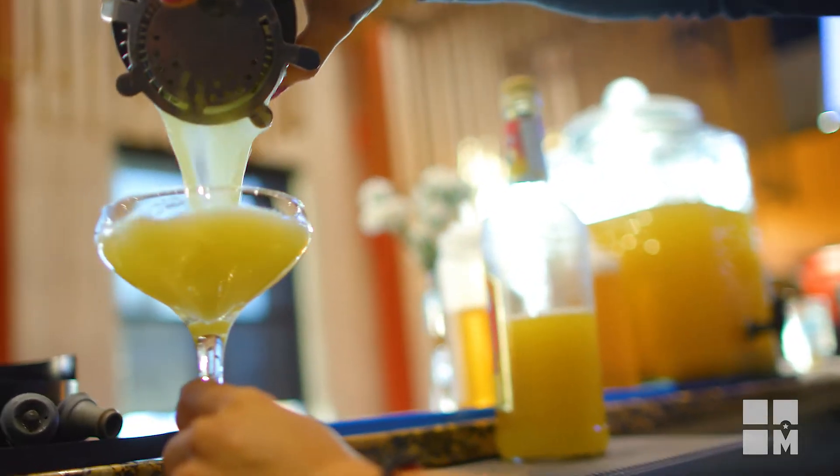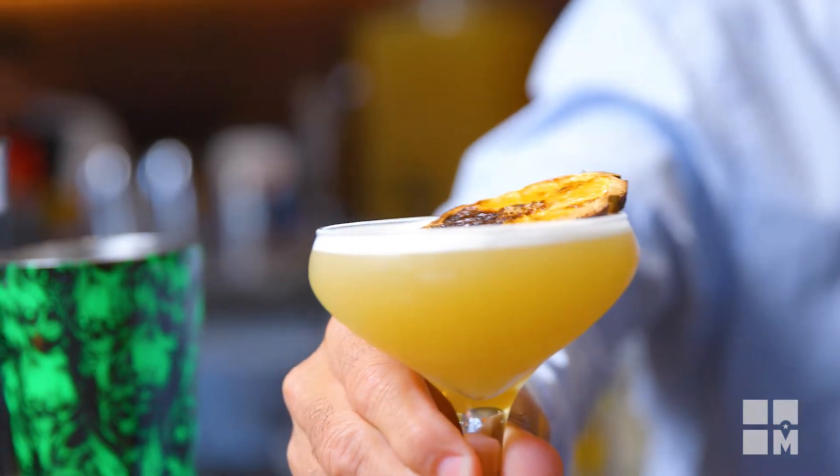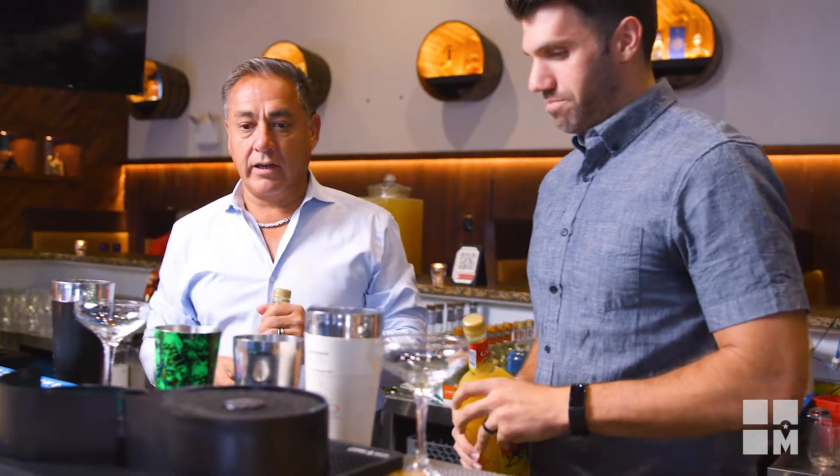You guys are renowned for your cocktails. And margaritas. We make our pineapple margarita here.